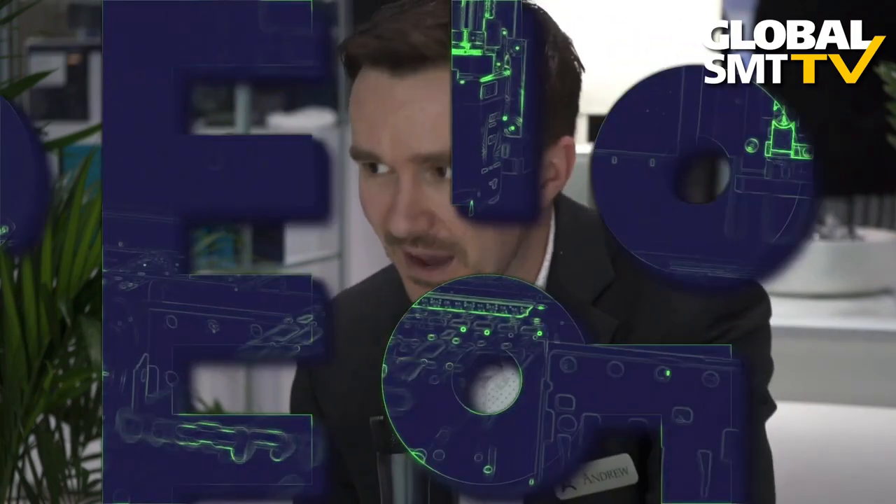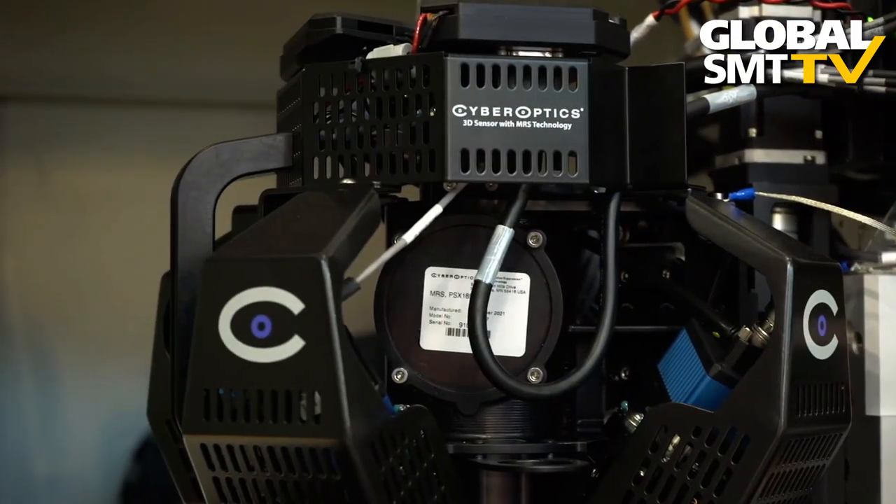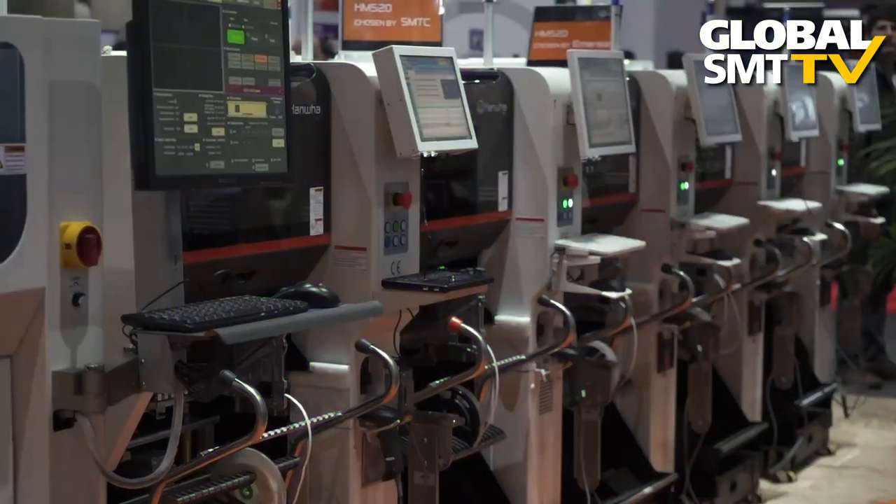Welcome to Tech Talk with Trevor Galbraith, a video podcast that features industry leaders and experts from the electronics manufacturing community, recorded at major events around the world and from the studios of Global SMT TV. Now here is your host, Trevor Galbraith.